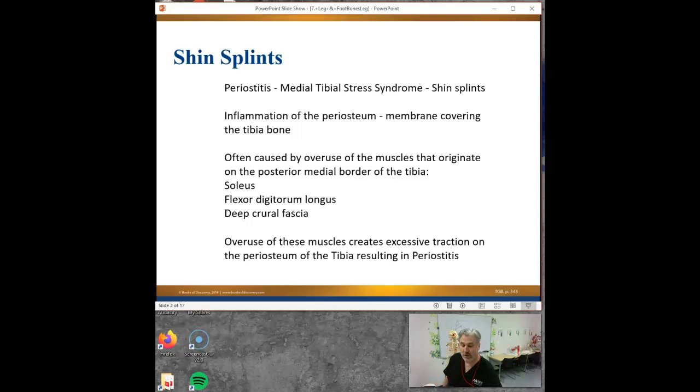We talked about it a long time ago when we did bones, but we haven't talked about it since then. This is really critical, because you guys will be dealing with not just shin splints but these types of aches and pains. So remember - what do tendons do? They attach what to what? Muscle to bone.